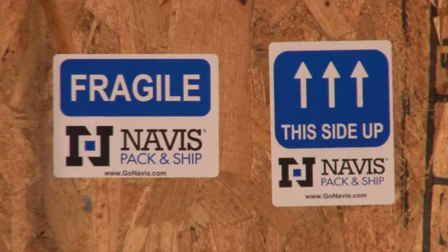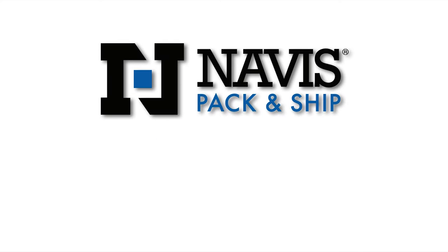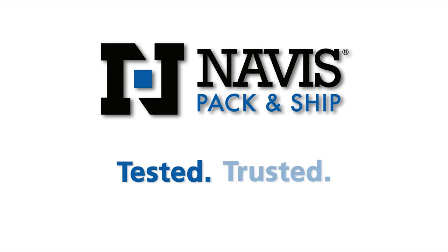To get it there with care, go Navis. Navis Pack and Ship. Test it. Trust it.